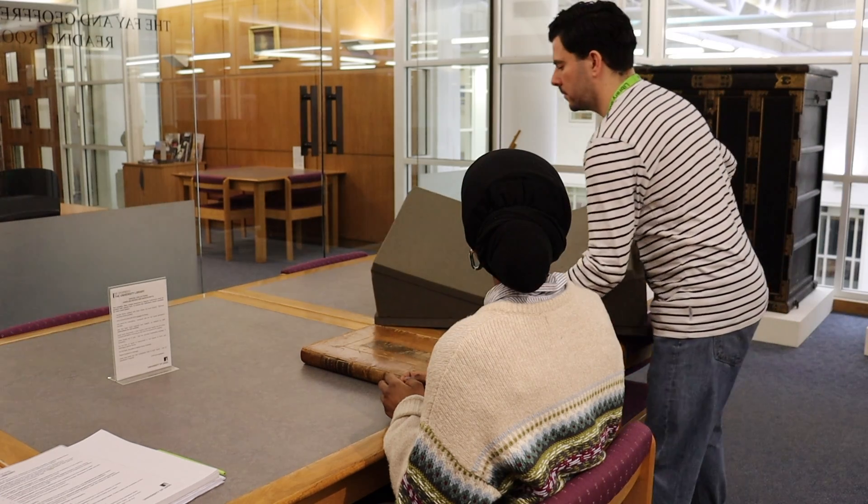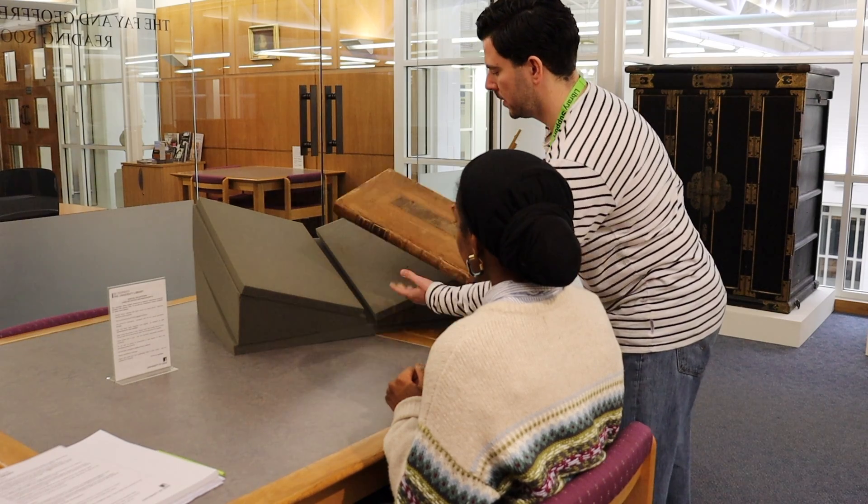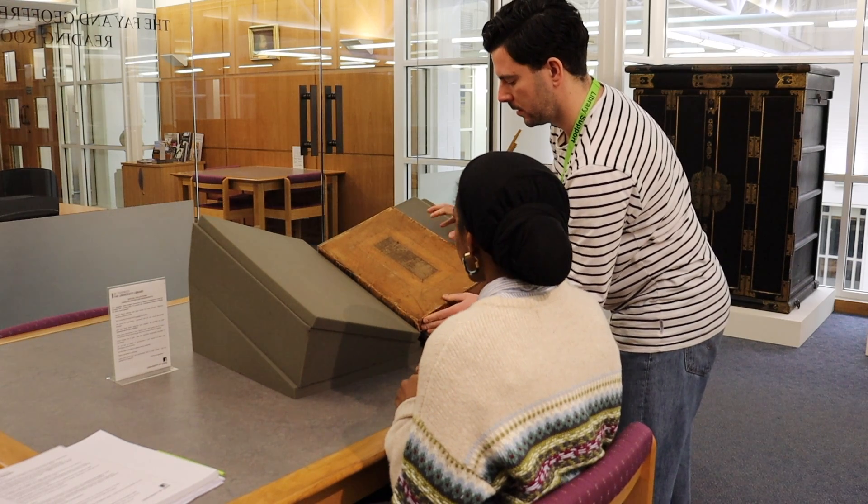Books in Special Collections can be very vulnerable to damage, particularly along their spines. We protect books by using book rests, which keep the weight spread equally and support the book's spine.